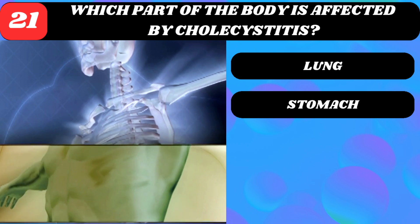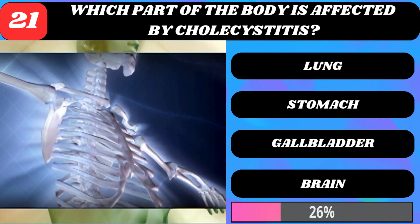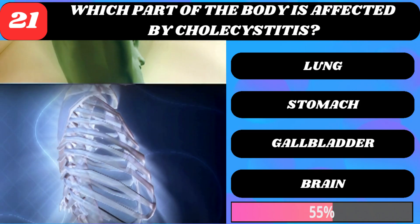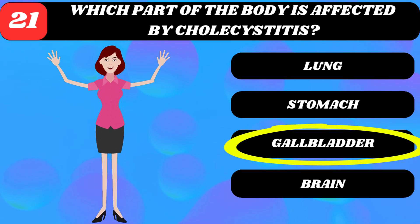Which part of the body is affected by cholecystitis? Lung, stomach, gallbladder, or brain? Gallbladder.